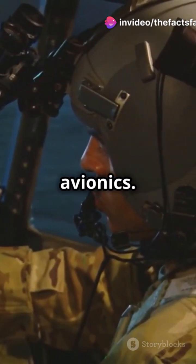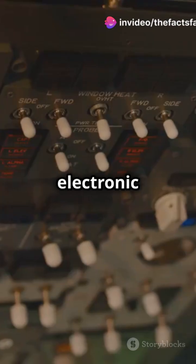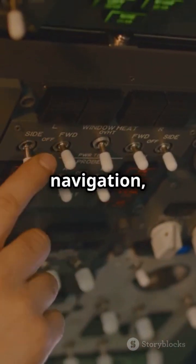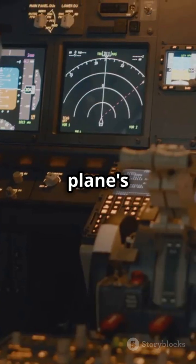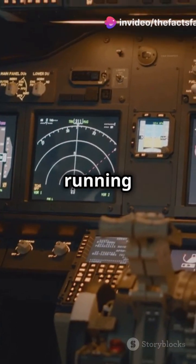Next up, we've got the avionics. These are the electronic systems that control navigation, communication, and even the autopilot. Think of it as the plane's brain, keeping everything running smoothly.